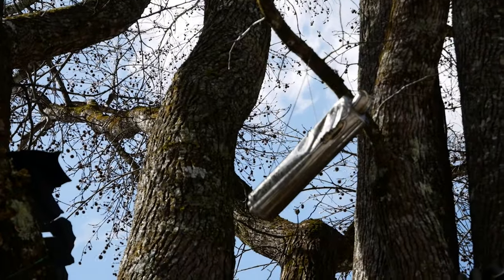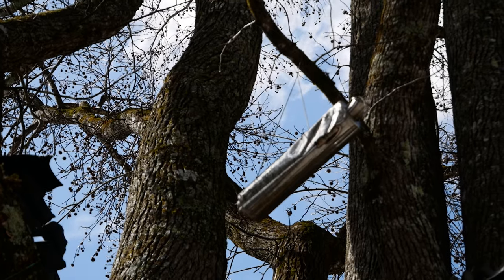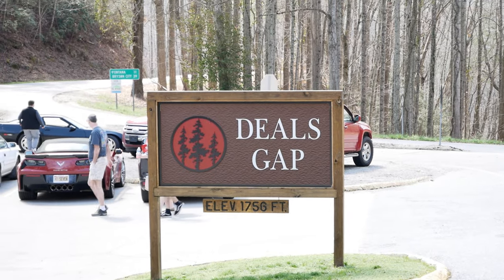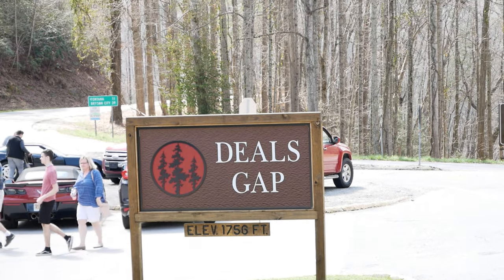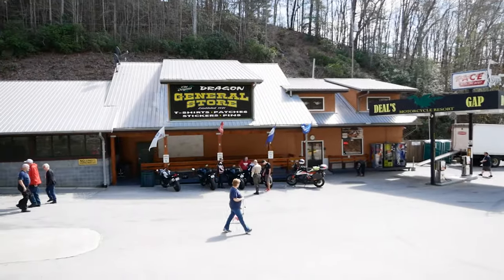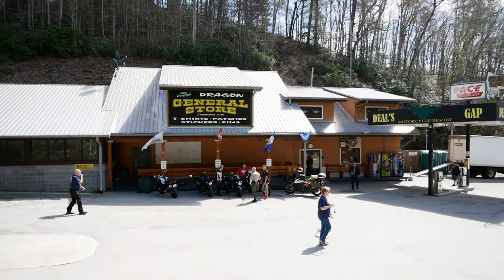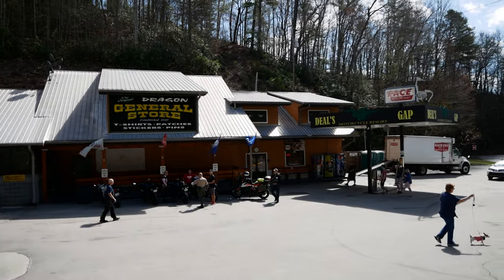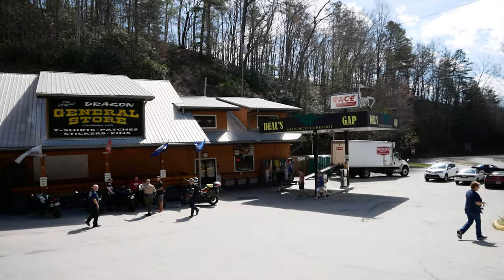It's just kind of hanging there ominously. This is the official spot for Deal's Gap, elevation 1,756 feet up. Right over here to the left is the original Dragon General Store, where you can go in and get yourself a t-shirt to commemorate your experience here on the Tail of the Dragon. That's pretty cool.